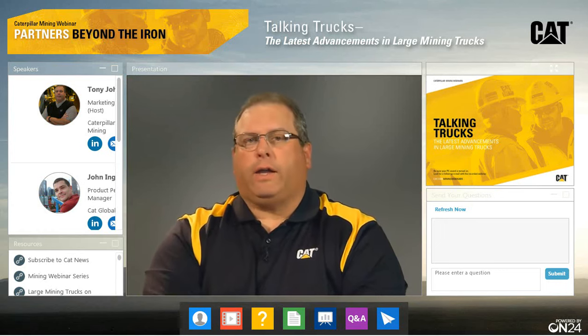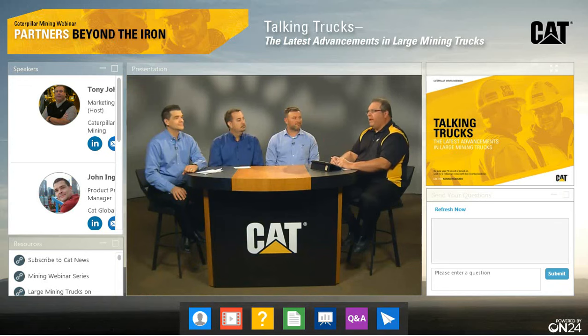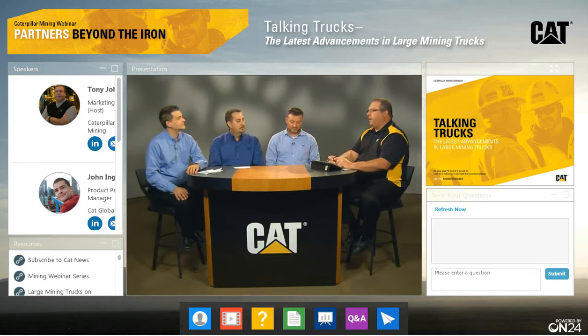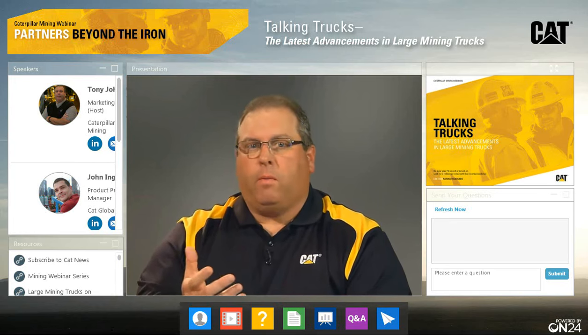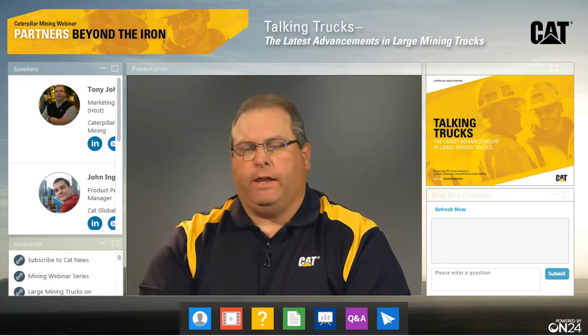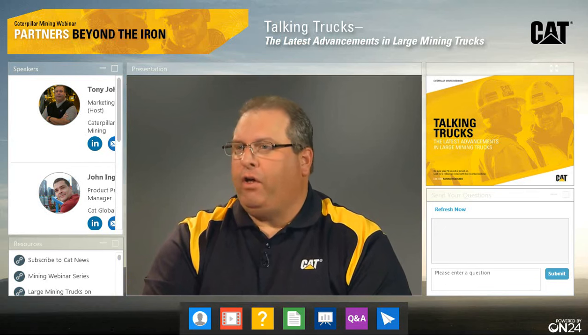Today we're going to talk trucks. That's a pretty broad topic, but we've got the right group here to do that. I'd like to introduce our panel today. I'm John Engel. I'm the Product Performance Manager for the Large Mining Trucks out of Decatur, Illinois. I've been in mining about 35 years and with CAT for 30 years. John spent a lot of his time in mining — from the economic and performance modeling side, now in the product group and product design, really seeing the very introduction of CAT trucks.